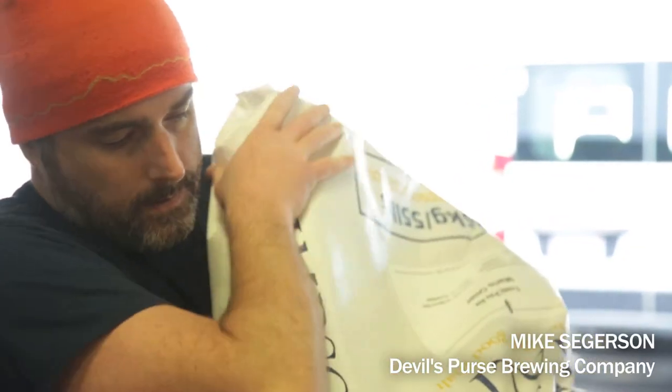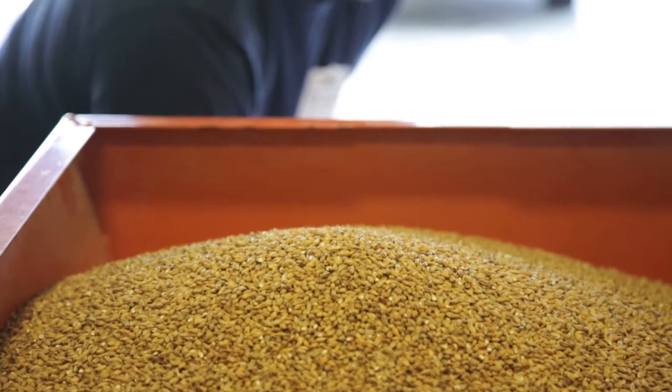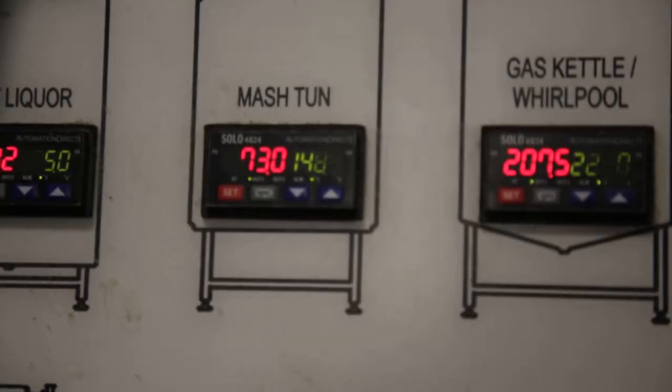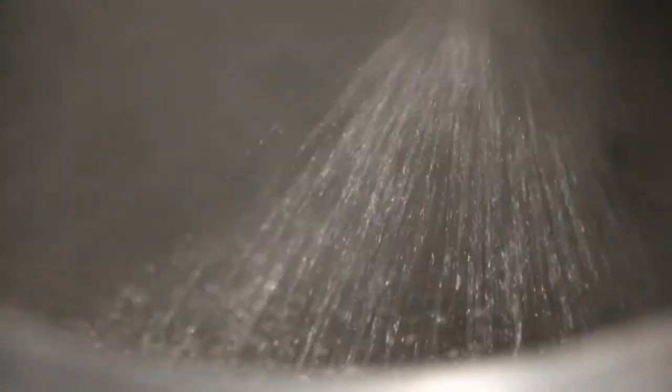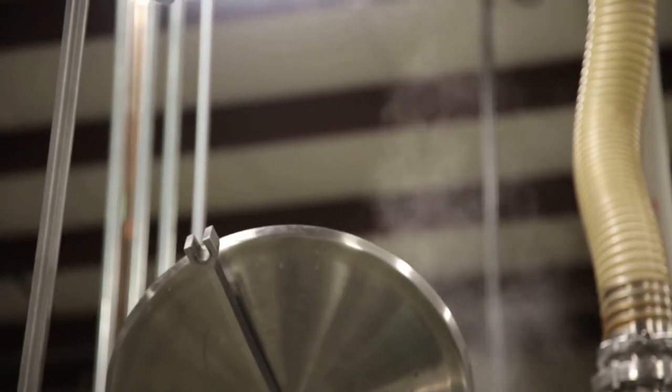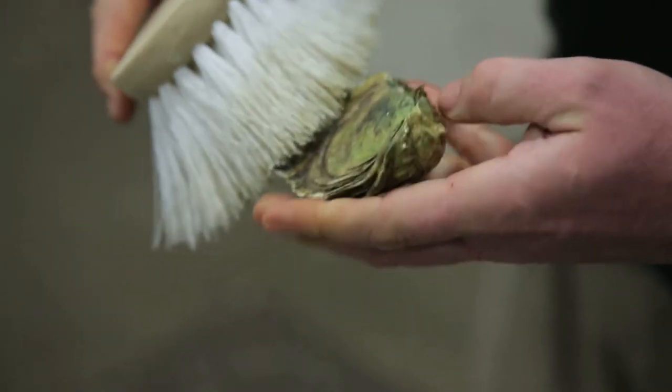The traditional oyster stout was actually a low alcohol beer. It was a very dark stout, but you didn't put oysters in it — that was what you paired with oysters. So once you put the oysters in, definitely that mineral, briny, kind of clean ocean character shines through.